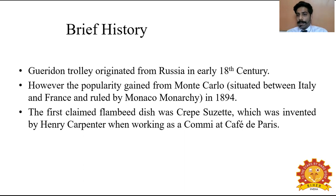Crêpe is nothing but a pancake — to make it more precise, a pancake is like a dosa; it's an English dosa, that's why it's called a crêpe. Crêpe suzette was invented by Henry Carpenter, who was working as a commis chef.